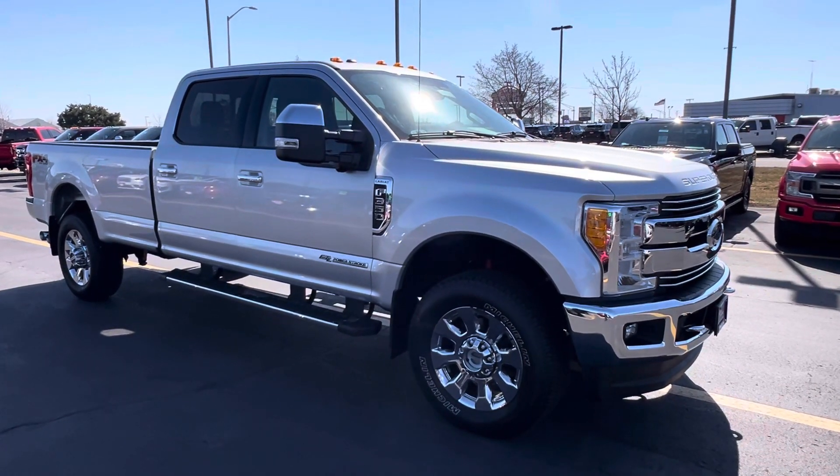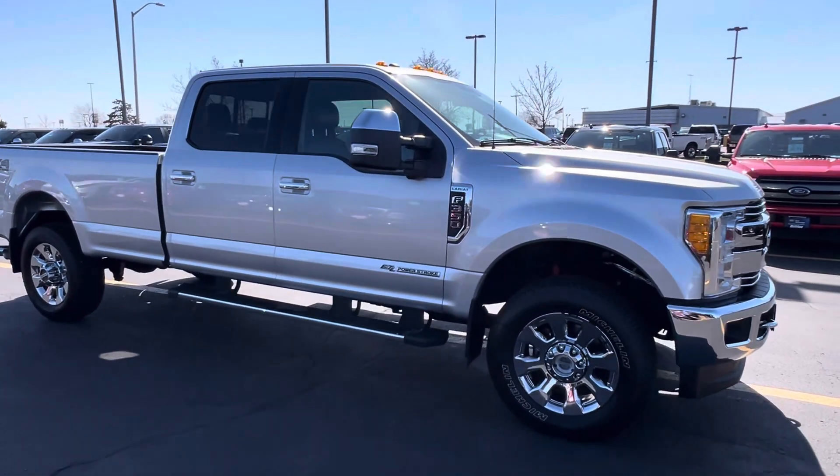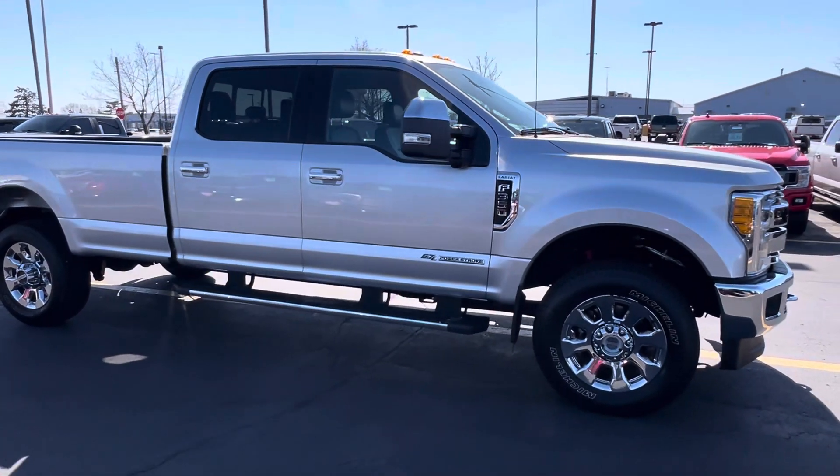Hi Darren, this is Jafar from Holiday Ford in Fond du Lac. Just wanted to send you a quick video on the 2017 F350 you inquired on.